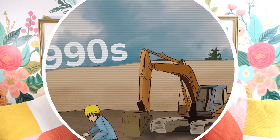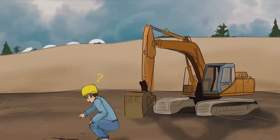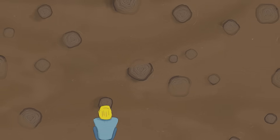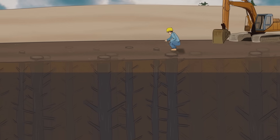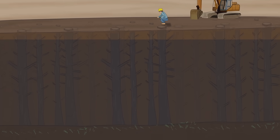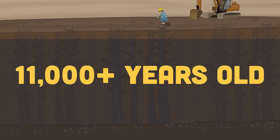In the 1990s, the Cleveland Cliffs Iron Company found something weird in their sandpit: an entire buried forest. Trees still standing straight up, needles on the forest floor, perfectly preserved — buried from more than 11,000 years ago.